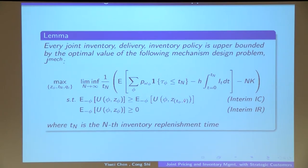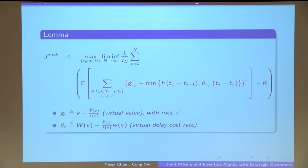For this mechanism design problem, after applying the Myersonian approach together with some algebra, we can establish the following upper bound. This upper bound is a pure optimization problem without the IC constraint. At time zero, the seller determines the set of all inventory replenishment times over the entire season. Over the course of the season, the seller is assumed to observe every customer's type and makes the allocative decision for each customer.